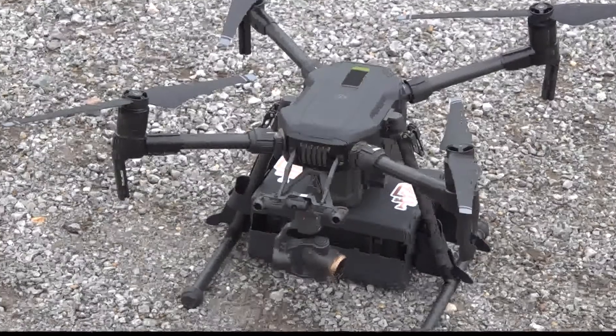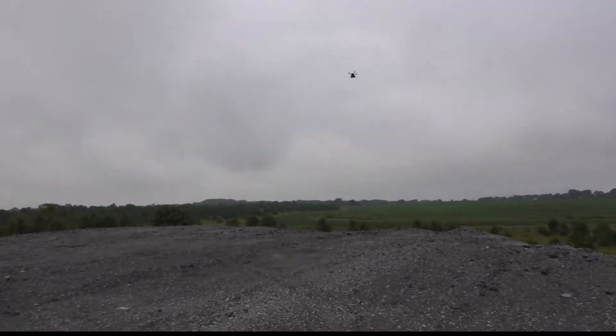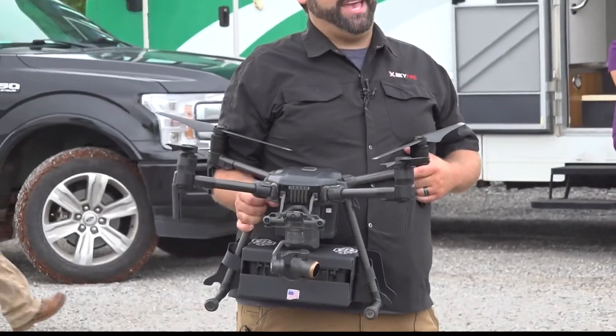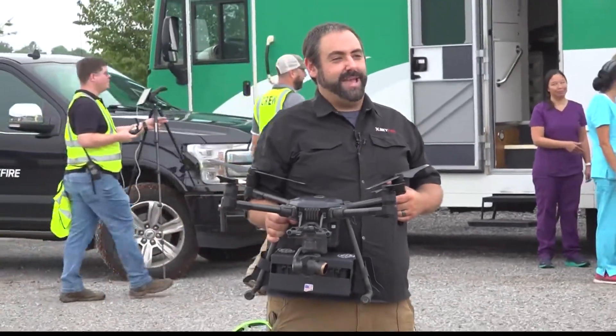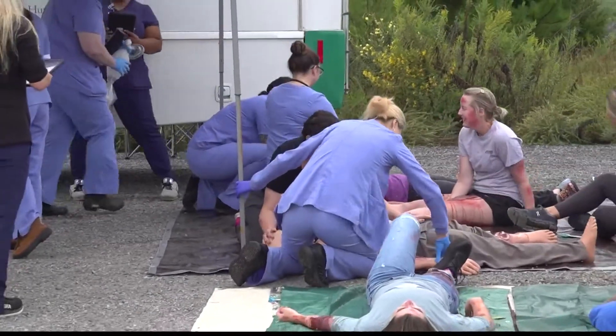Right now the FAA has a line-of-sight rule for drones where they must be visual to the pilot at all times. Companies like Skyfire are hoping to take medical drones a few miles farther in the future, delivering supplies from nearby hospitals to emergency situations.